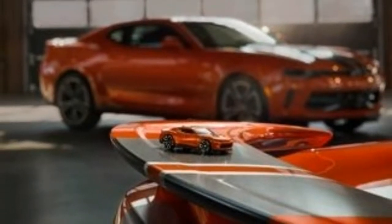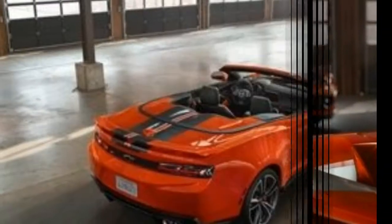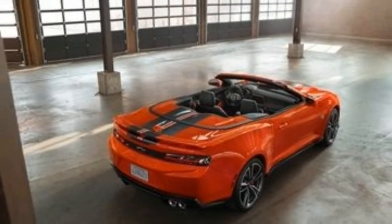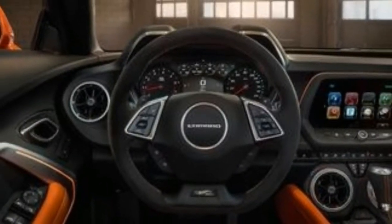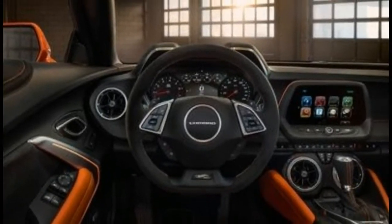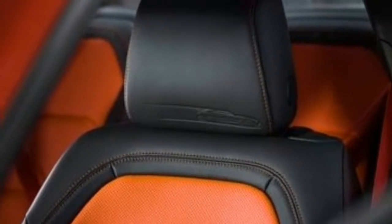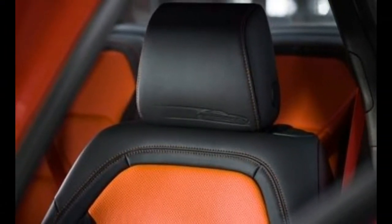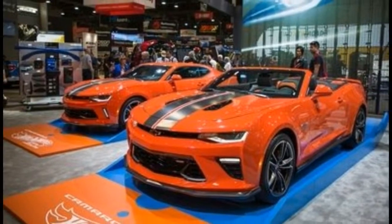Inside, there is more branding and badging. The headrests have an embossed image of a Camaro, and the steering wheel has a 50th Anniversary badge, as do the door sills. The black leather interior has orange seatbelts, inserts, and contrast stitching. Ghost stripes on the carpeted floor mats complete the theme inside.